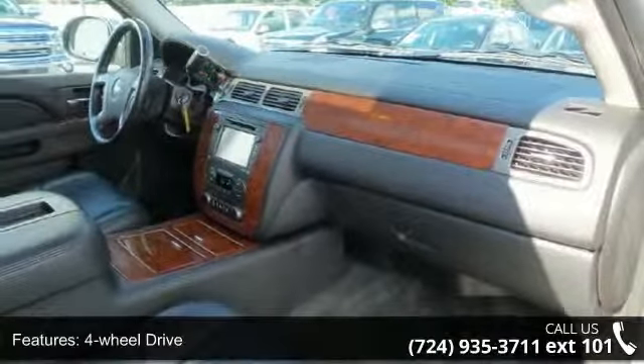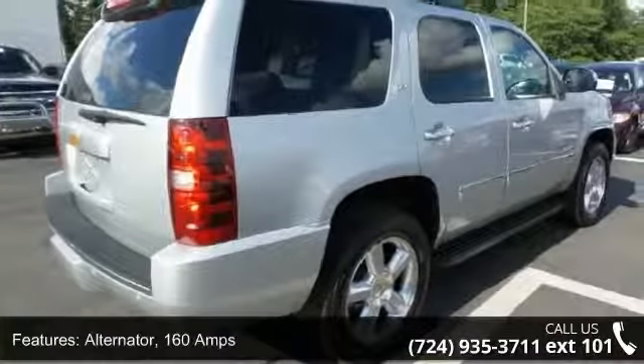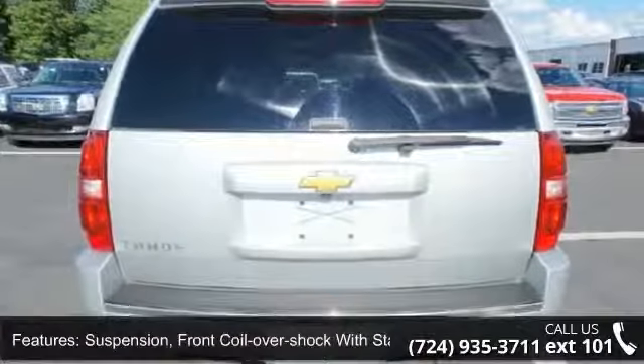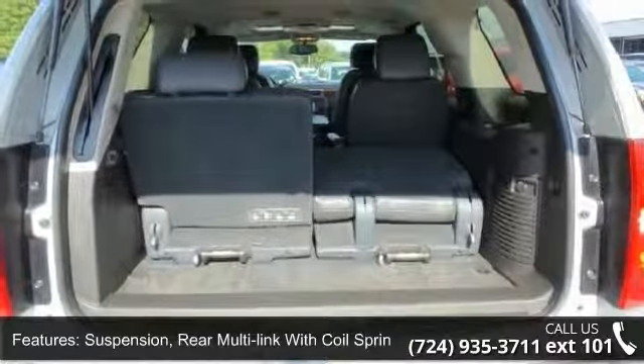This vehicle's top features include a heavy-duty locking rear differential, four-wheel drive, a 160-amp alternator, front coil-over shock suspension with stabilizer bar, and rear multi-link suspension with coil springs.